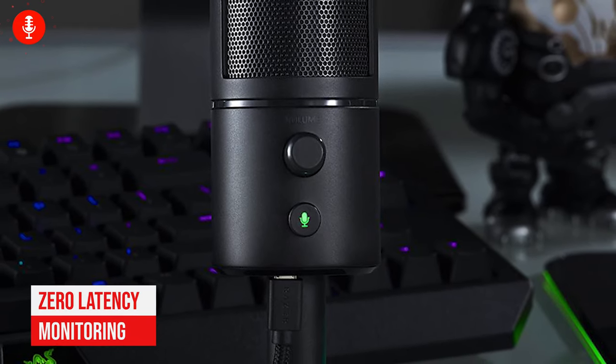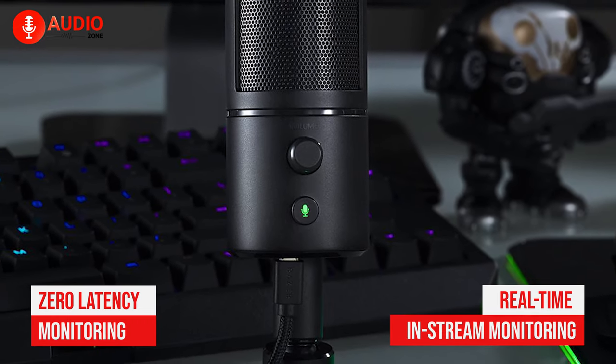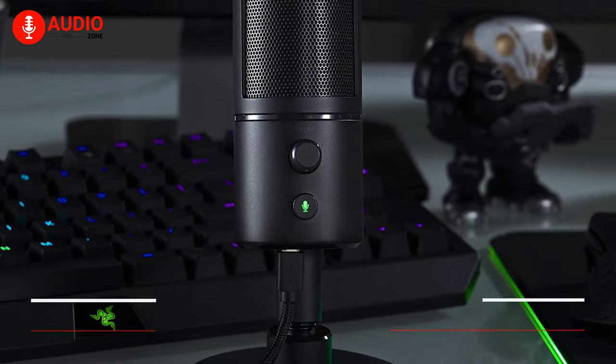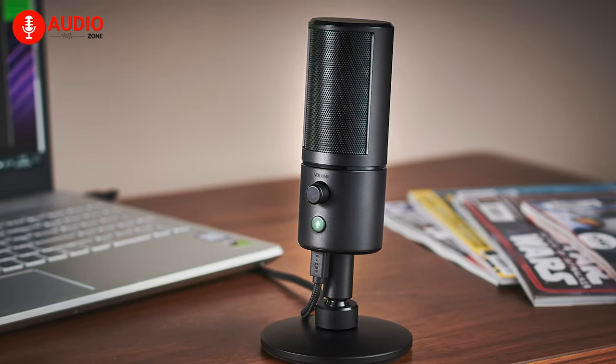Also, with zero latency monitoring, this microphone will ensure real-time in-stream monitoring without confusing echoes. The Razer Siren X is constructed to be sleek and non-obstructive, allowing your audience to understand you more. It's the microphone that will propel your YouTube content creation journey to greater heights.